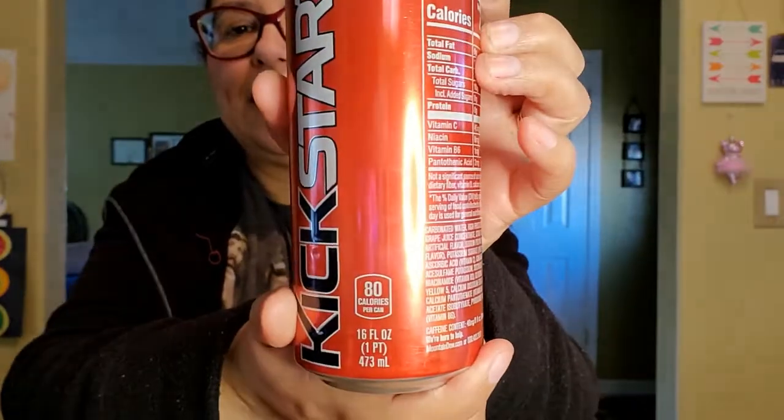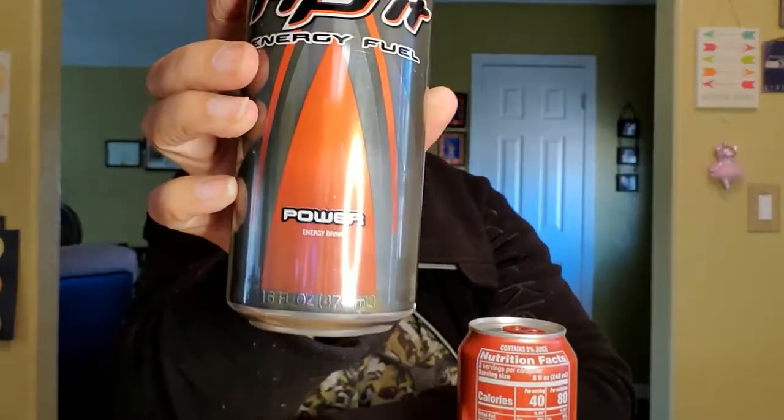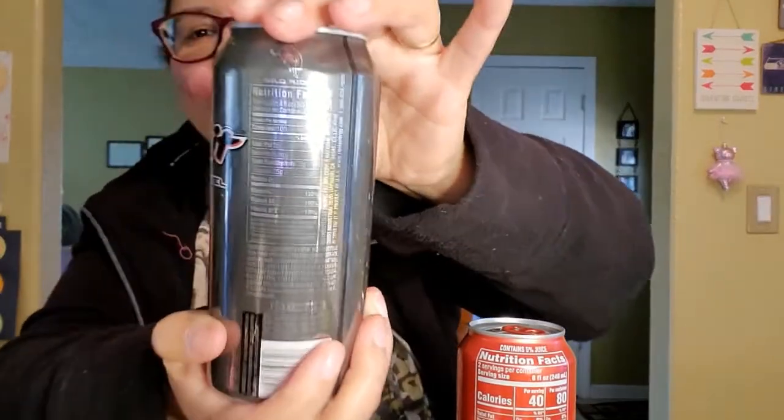Of course I got my husband's energy drinks - the Mountain Dew fruit punch, 16 ounces, and then also a Ribbit energy drink, also 16 ounces. Here are the facts on both of those. He loves his energy drinks so I got those.